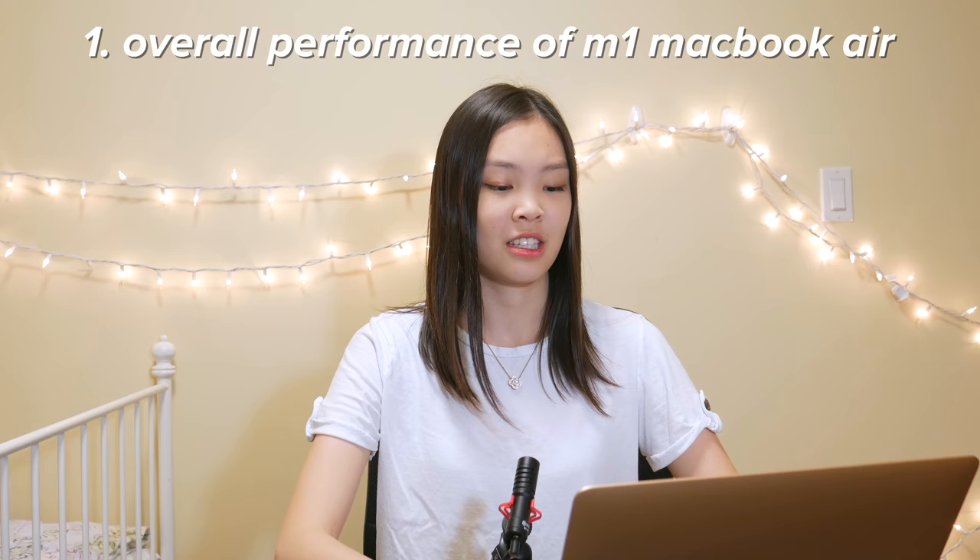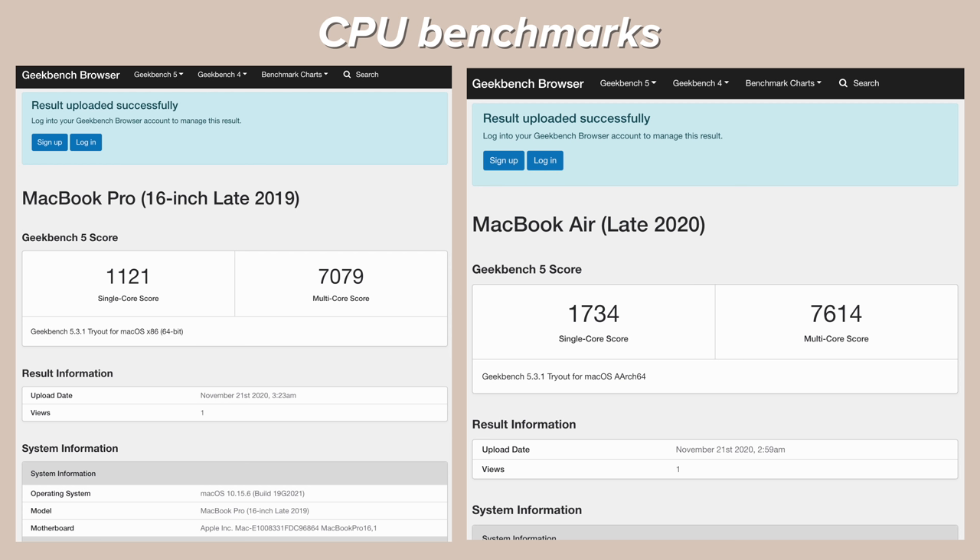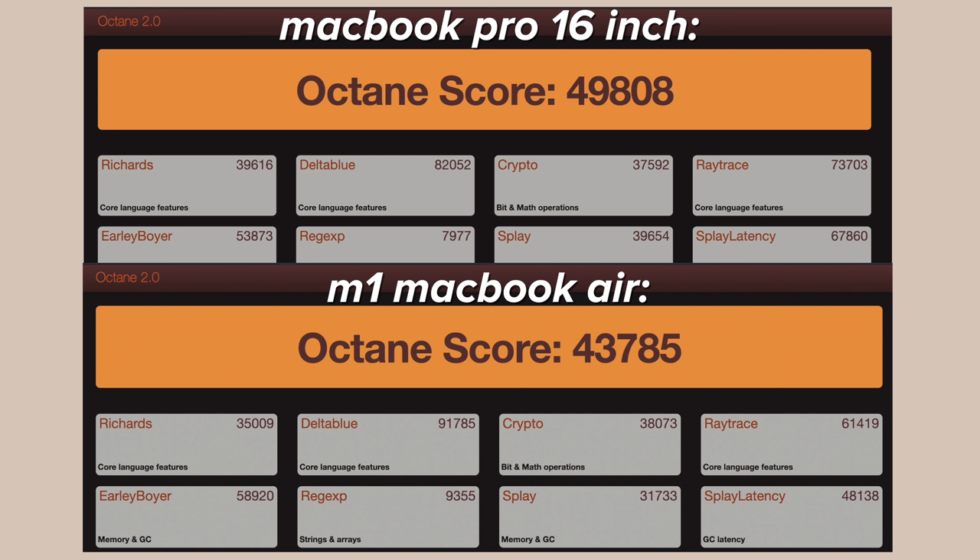First, let's talk about the overall performance of this laptop — and it's very good. Even though it's an Air product, which is relatively the most affordable laptop from Apple, this laptop is definitely very fast and powerful. I ran some benchmarks and the CPU benchmark score actually beat my Intel MacBook Pro 16 inch, which is very highly spec'd and costs nearly more than three times as much as this M1 laptop. The Octane score, which measures overall web responsiveness, was almost the same as my MacBook Pro. Also, the best thing is that it is completely silent — there's no fan — and I find myself enjoying that so much because my MacBook Pro 16 inch can get really loud sometimes.